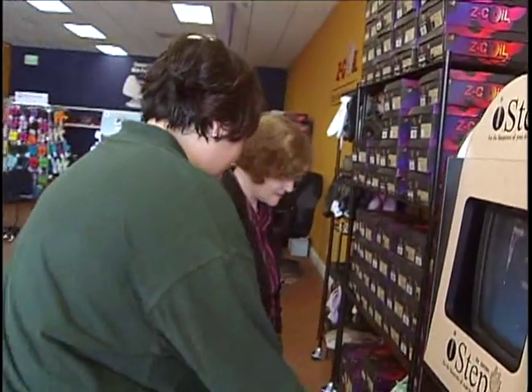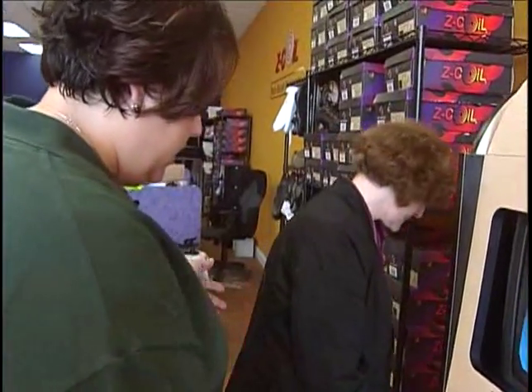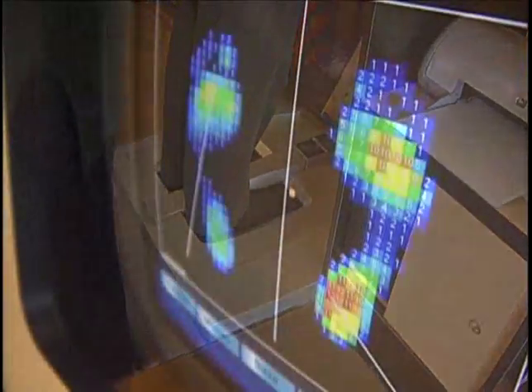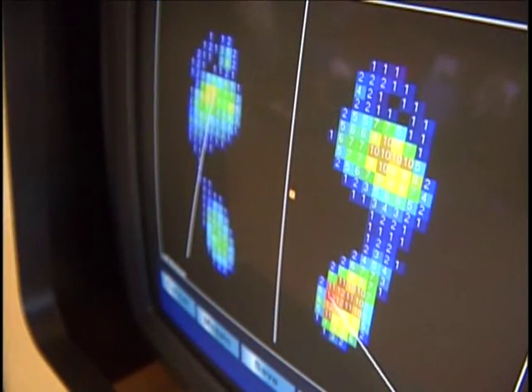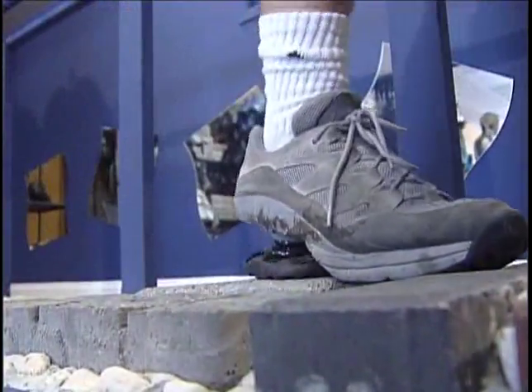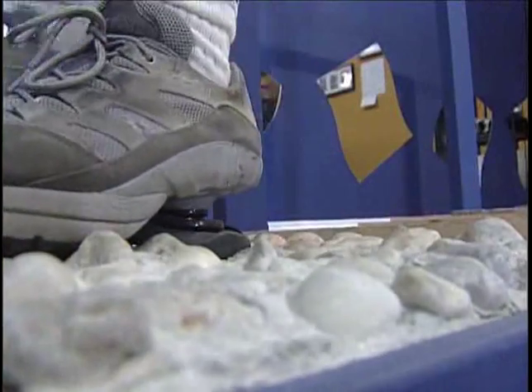When people come in, what we do is put them on the I-Step machine. What that does is take a blueprint of the person's feet, lets us see what type of arches they have and where they're distributing their weight. We have a test track of all uneven surfaces that people can walk along, and they can actually see that it's just like shocks on a car — you're just going to go right over those instabilities.